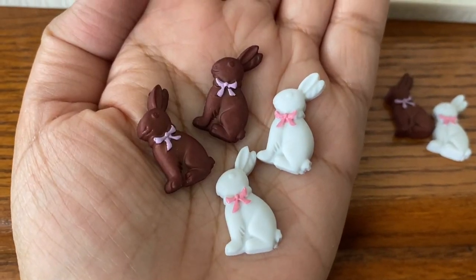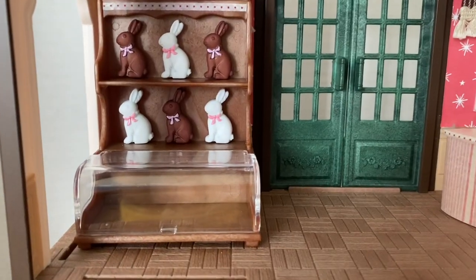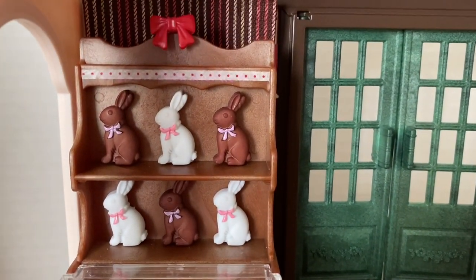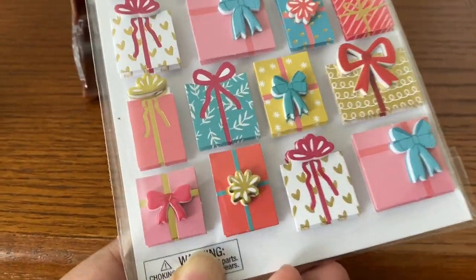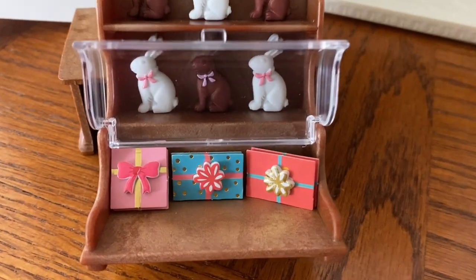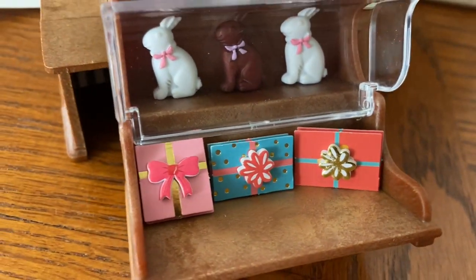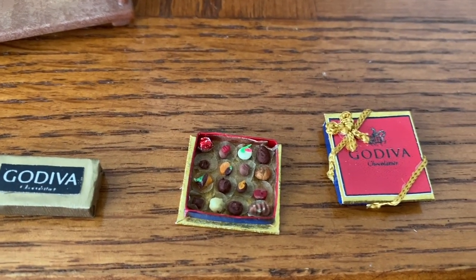To display in the shelves, I found these plastic bunnies at the craft store and they look just like chocolate bunnies at Easter time. For the glass display case, I used these gift box stickers to make it look like you can get boxed chocolates. I also added these fancy miniature Godiva chocolates.